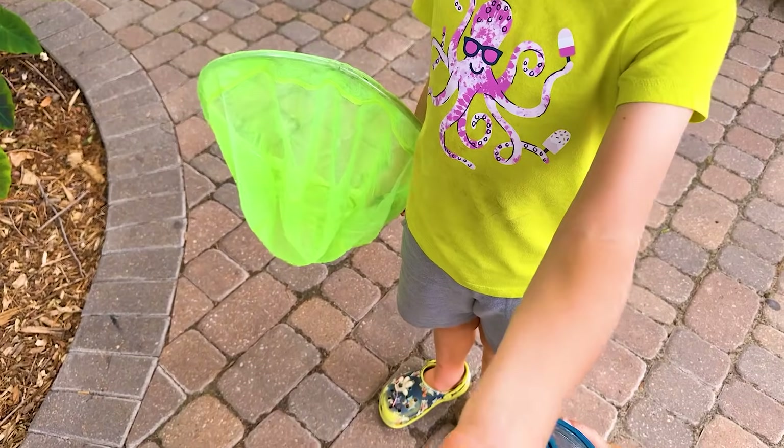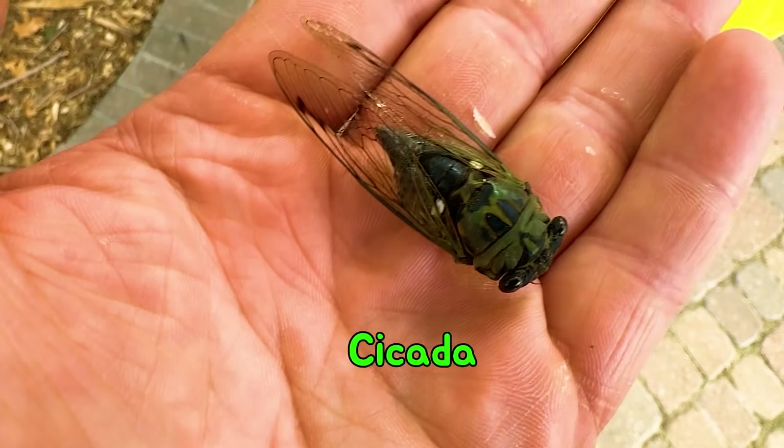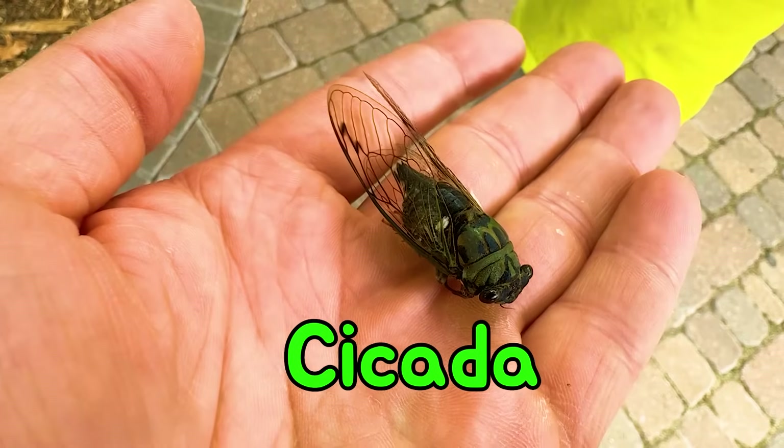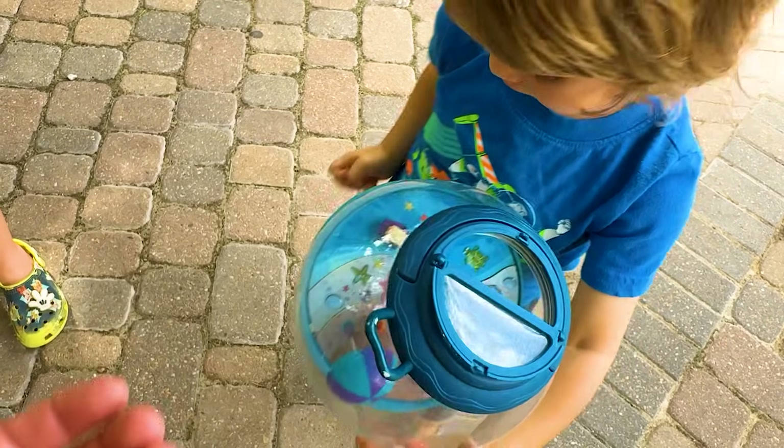Let me see what you found already. So I already found a dead cicada. These don't live very long, do they? Put it in here. Here, you put it in, Stella. No, we only put... just kidding.